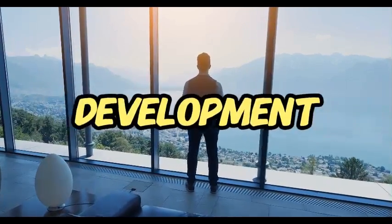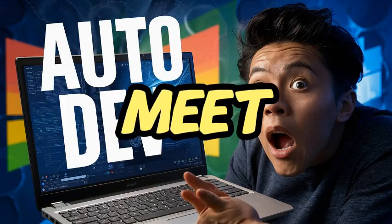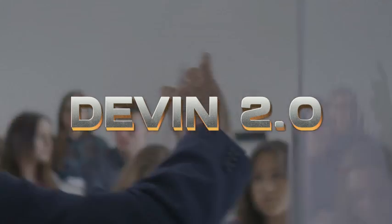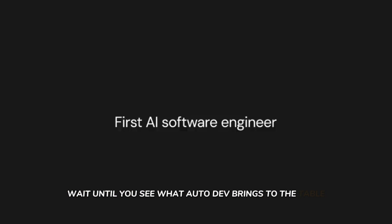Today we're diving into a groundbreaking development that's set to redefine the way we think about software creation. Meet Microsoft's Autodev, and people are actually calling it Devon 2.0. Now if you thought Devon was a disruptor, wait until you see what Autodev brings to the table.